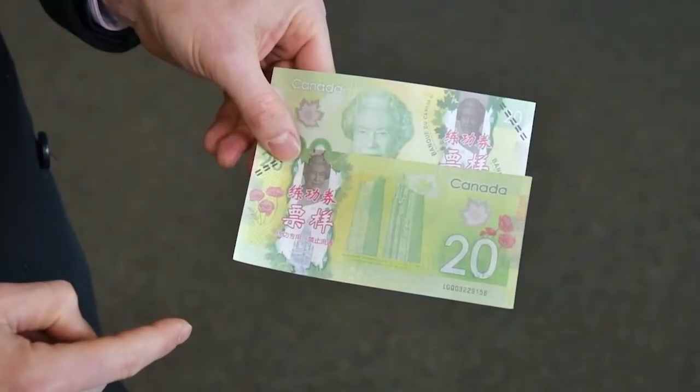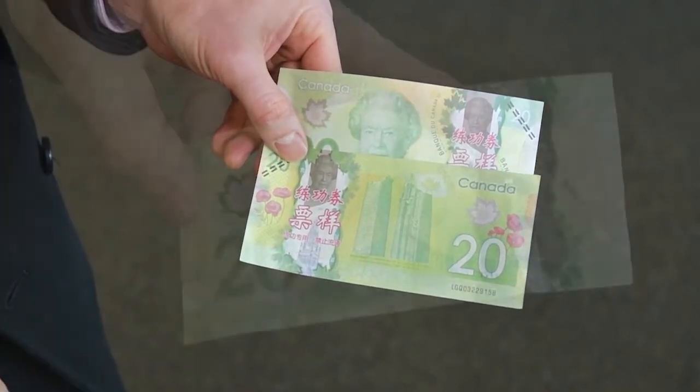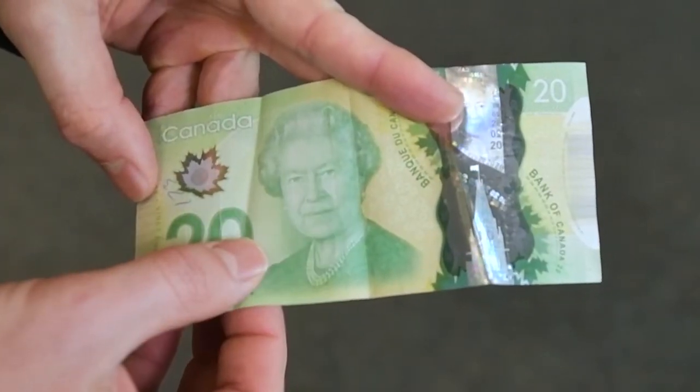There are two things that are a concern to investigators and our service. We're seeing a rise in the counterfeit of Canadian polymer notes, as well as something that is called training notes. A couple of things that you can do to prevent being victimized by counterfeit money is know your money.